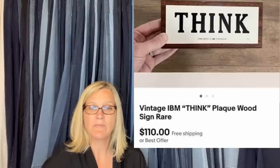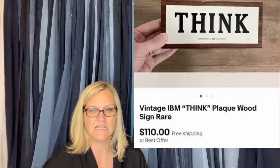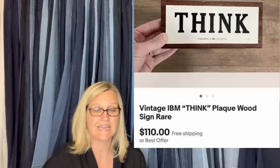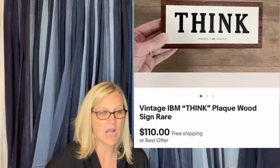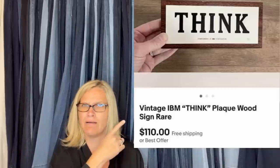Paid $1.50, half off color at Goodwill. Took about a month, had several views and watchers, finally dropped the price to $15, and sold for $110. It is a vintage IBM Think Plaque Wood Sign, rare. Who would have known? Crazy, right?